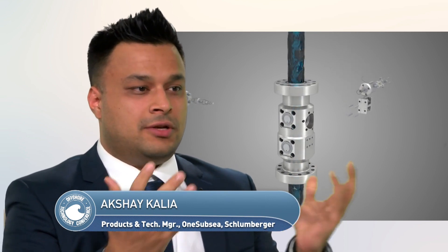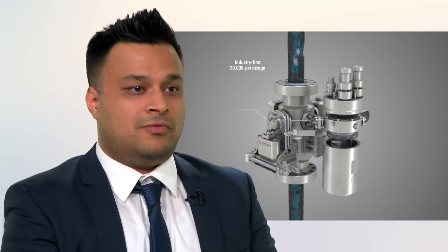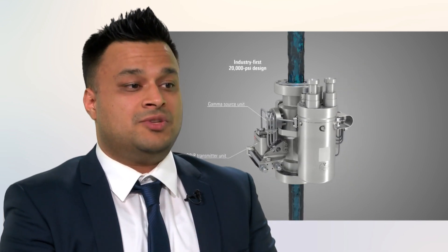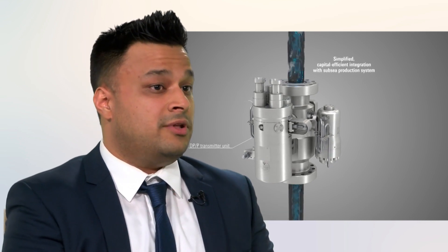Simply put, a subsea flow meter is a key building block of the digital foundation on subsea wells. It provides flow rate data used by our customers to refine reservoir models and enables them to take action to optimize reservoir management as well as maximize productivity from their wells. Traditionally, operators have been very concerned with the reliability of multi-phase flow meters and as a result packaged them into very big, expensive, retrievable flow control modules on subsea Christmas trees.